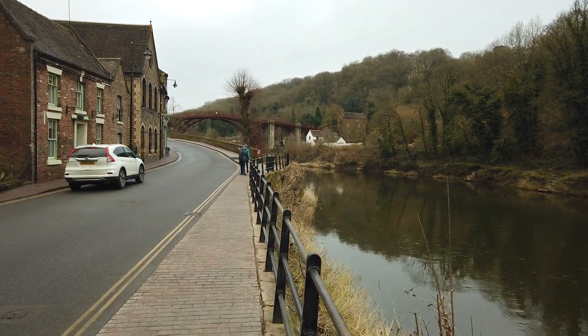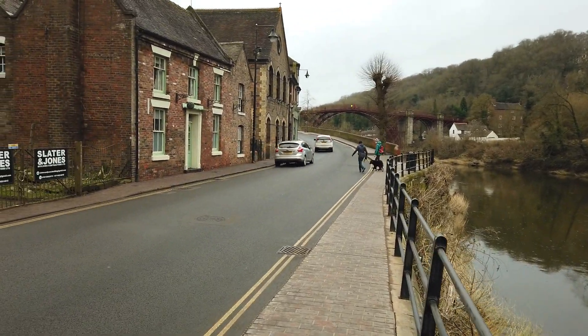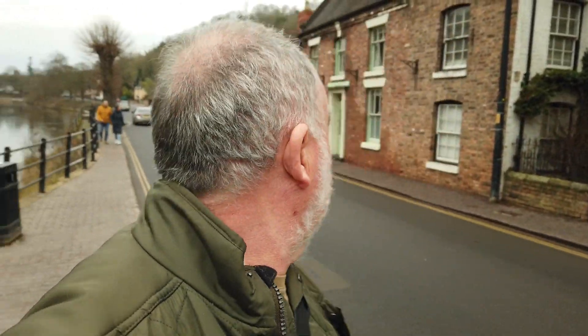Here we are at Ironbridge in the Gorge, just parked up on the side of the road. We've got 40 minutes and there's the Iron Bridge. The river's been fairly high over the last rainfall — you can see where it's been, looks like it's flooded down here actually.